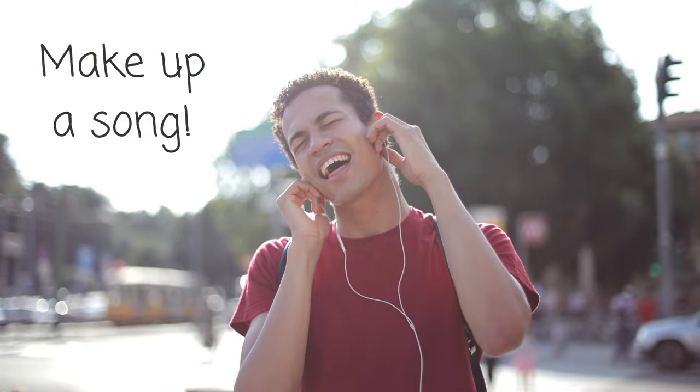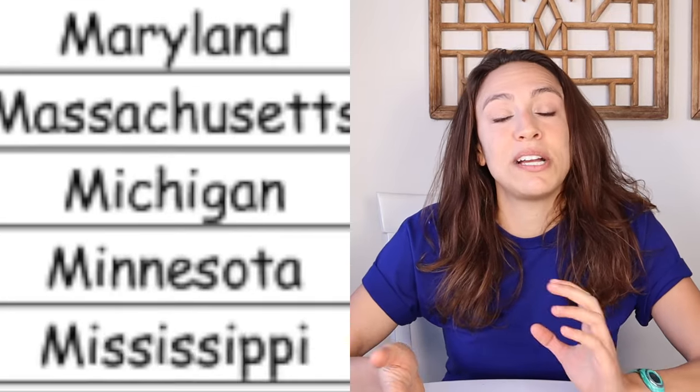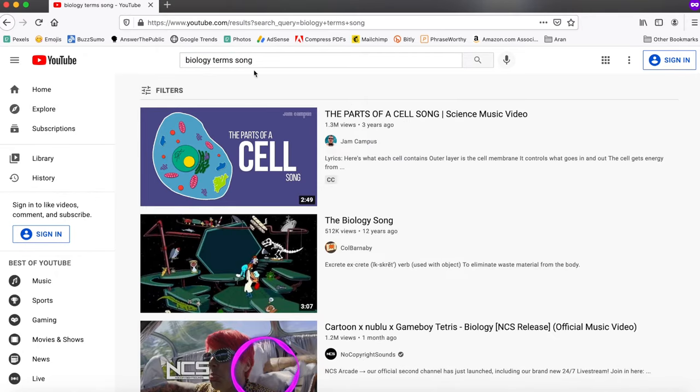Tip number ten — and I love this one — is to put things you need to memorize into a rap, a rhyme, or a song, because you're way more likely to remember it. Think of the 50 Nifty United States song taught in elementary school — all 50 states in alphabetical order — and to this day I still know them all because of that song. You don't have to make up a song every time; there are already lots of songs online and on YouTube. Search for a topic with the words 'song,' 'rap,' or 'rhyme' and see what comes up — you might be surprised how much is already out there.